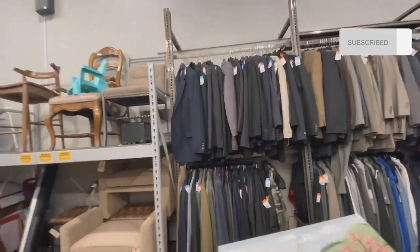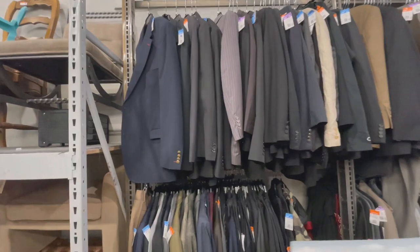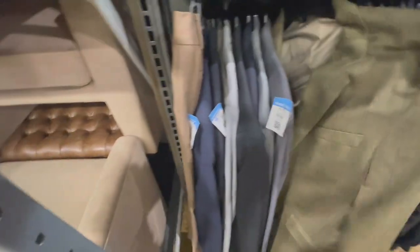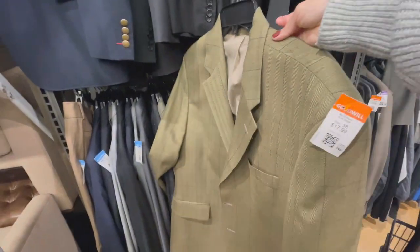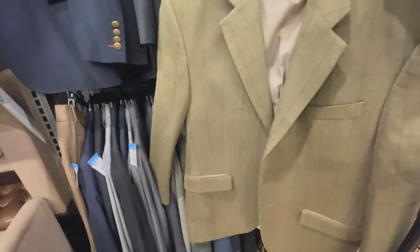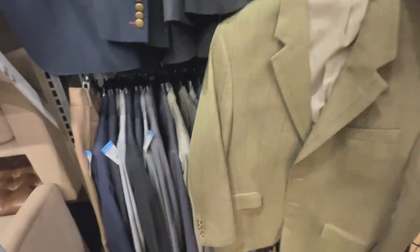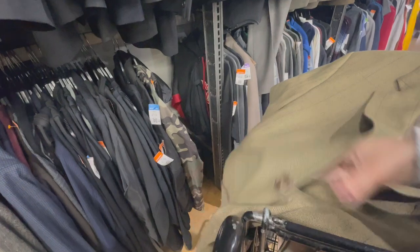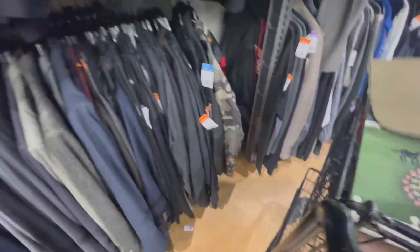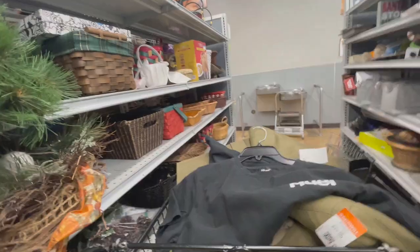My other favorite part of any thrift store — blazers. I doubted getting it but obviously I did put it in my cart. Ooh, Ralph Lauren — it did look big but I still wanted to try it on.